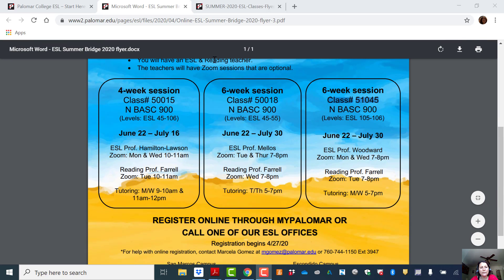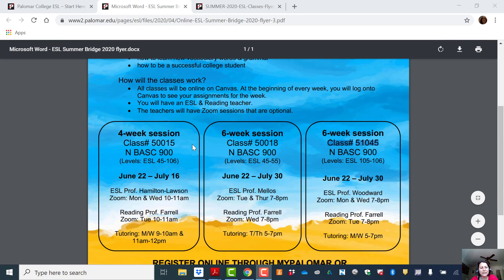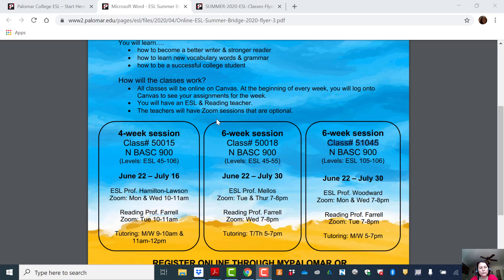You'll have an ESL and reading teacher and the Zoom sessions are optional. So as long as you do the work on Canvas, you don't have to attend Zoom sessions, but they're highly recommended. There's also tutoring available for all the classes.